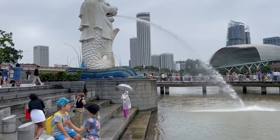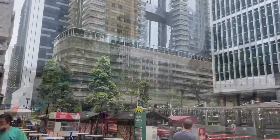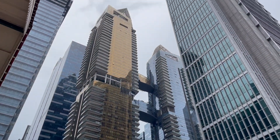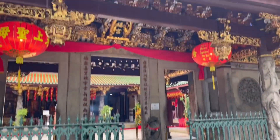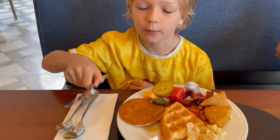From the tunnel we could see the Marina Bay Sands Hotel, and the Merlion statue — the symbol of Singapore. It's a mythical creature with the head of a lion and the body of a fish. There was some amazing architecture in Singapore. After this, we went to Chinatown and saw an amazing temple.